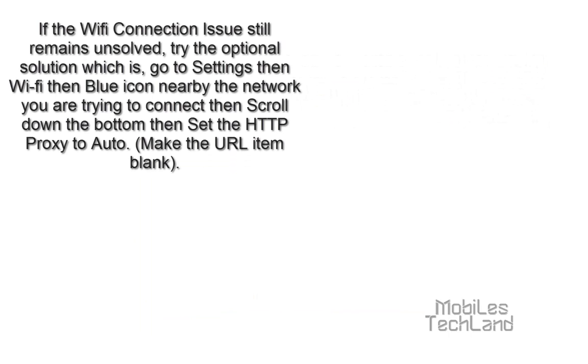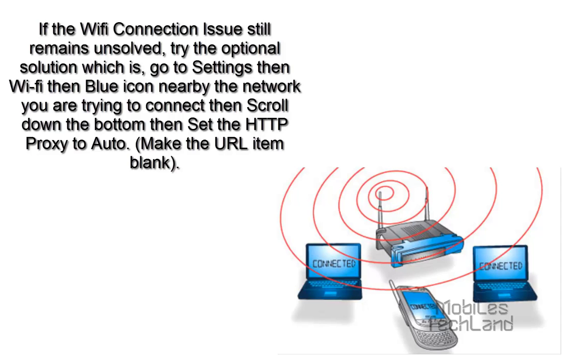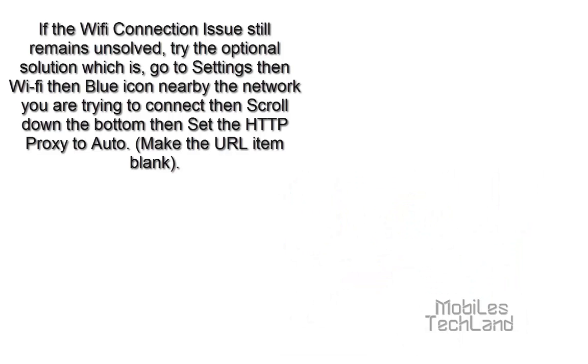If the Wi-Fi connection issue still remains unsolved, try the optional solution: go to Settings, then Wi-Fi, then the blue icon nearby the network you are trying to connect, then scroll down to the bottom and set the HTTP proxy to auto. Make sure the URL item is blank.